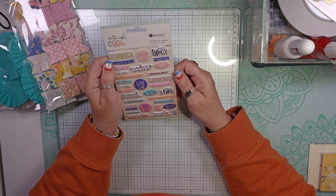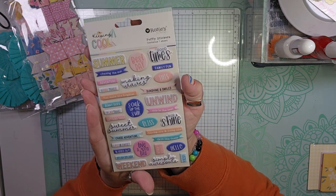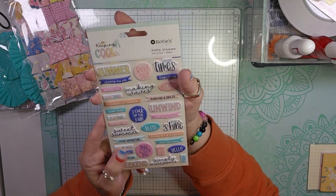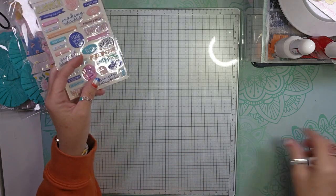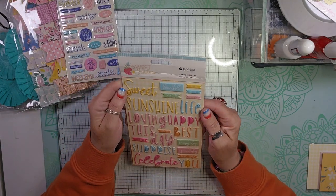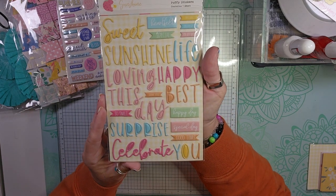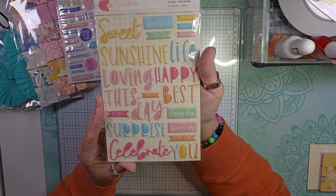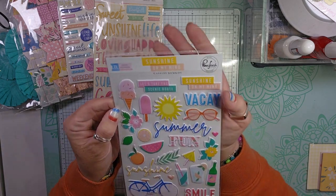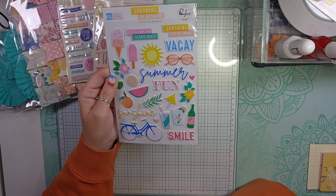The next thing I got were these Rosie's Studio puffy stickers with all kinds of sentiments for summer. I actually just placed an order with Rosie's Studio for a Christmas package that they had 50% off. This is also from Rosie's Studio — summer sentiments as well, and some of them you can use anytime. And then this is from Pinkfresh Studio, Sunshine on my Mind — I just wanted them for the summer sentiments.